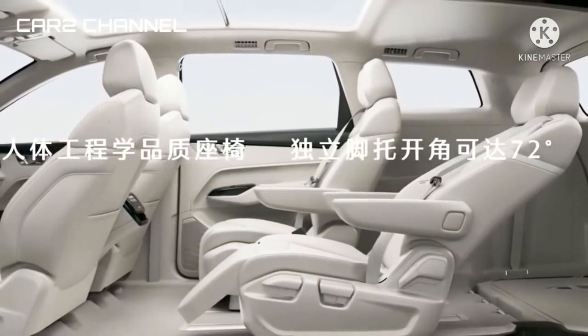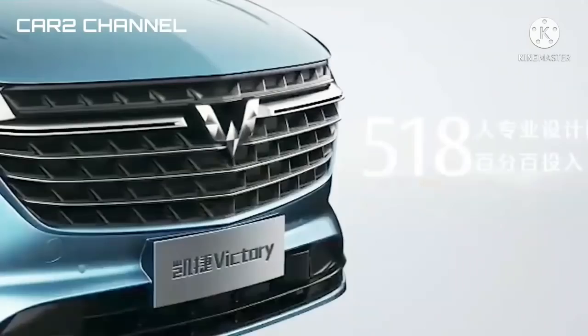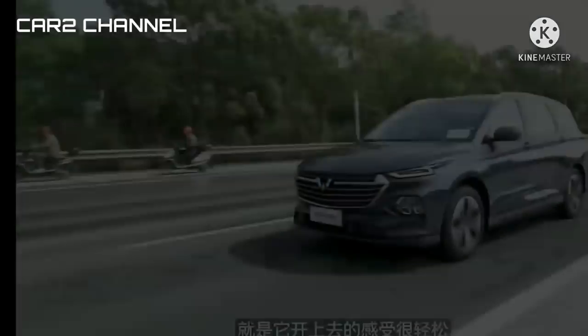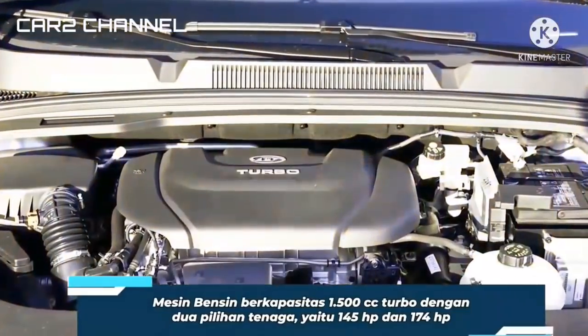Spesifikasi Wuling Victory memang sudah banyak dibeberkan sejak akhir tahun 2020 lalu. Padahal, sebenarnya mobil ini belum meluncur secara resmi di Indonesia. Banyak orang mengira jika MPV mewah yang satu ini bakal segera dirilis di tanah air.